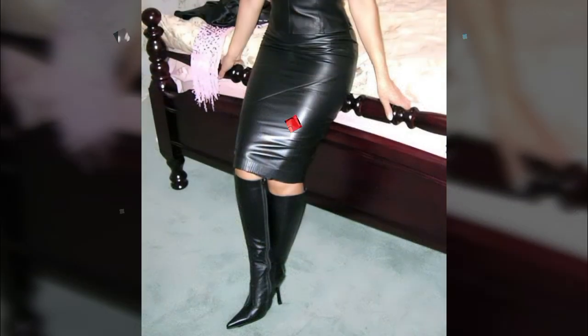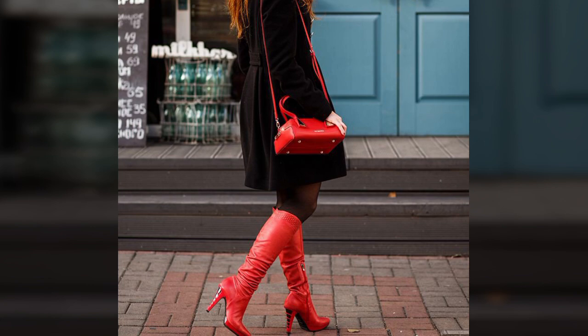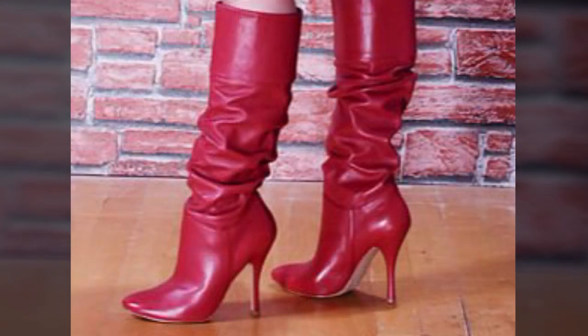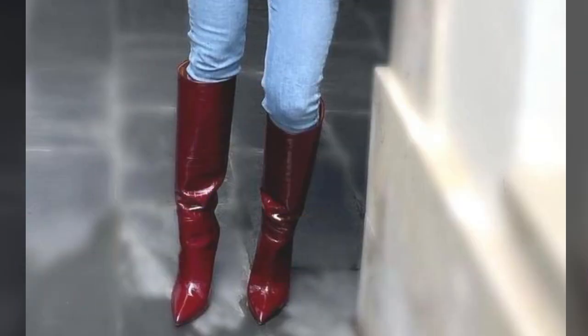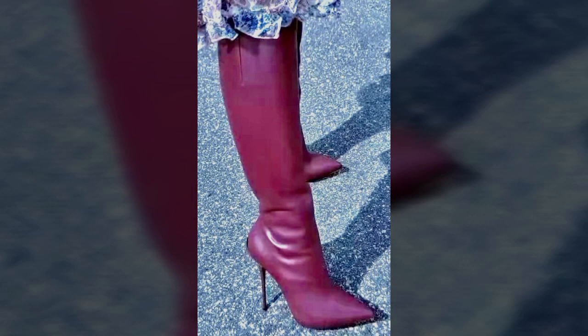You can see the best designer ideas in this video. You can wear these very beautiful and trendy stylish boot designs at a birthday party or wedding party, paired with matching dress designs and matching dress colors.